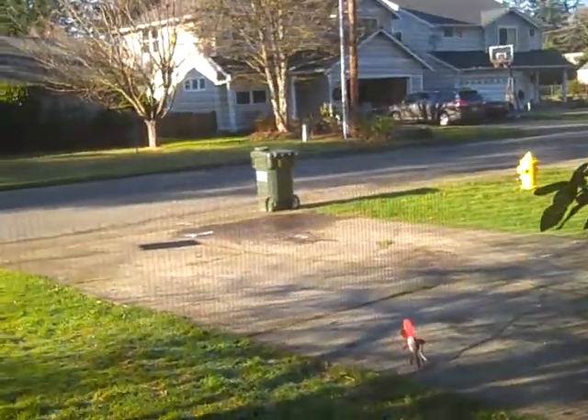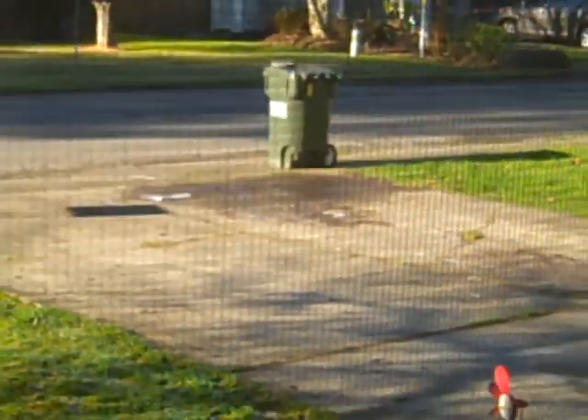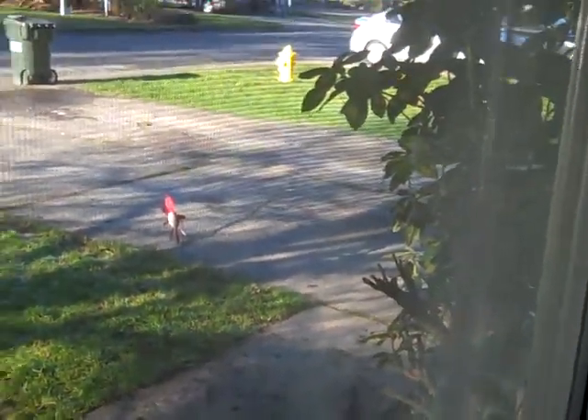There's our recycling bin that is missing a wheel, which I told the village about and they said to leave it at the curb. There's our broken pinwheel from our garden that only works when it's really, really windy.